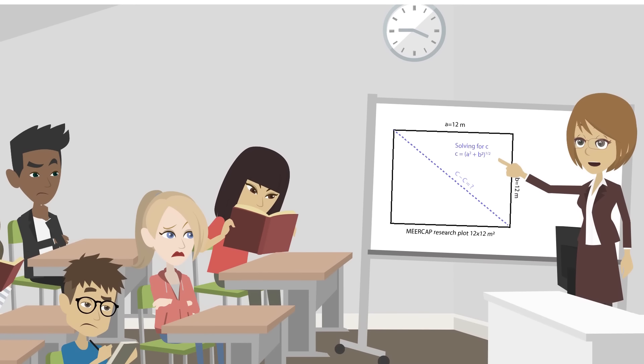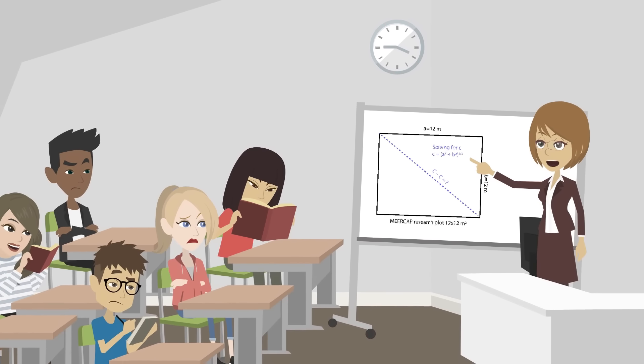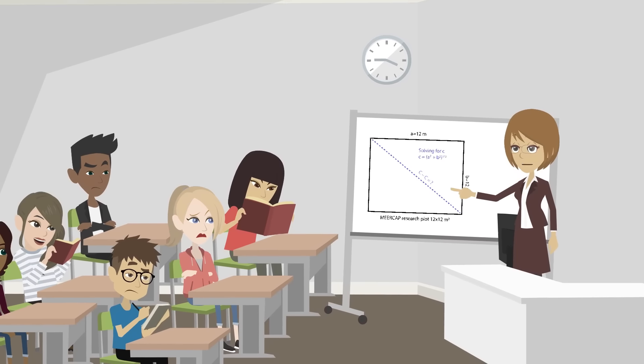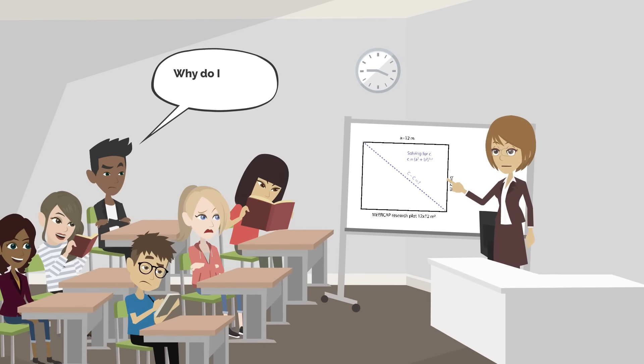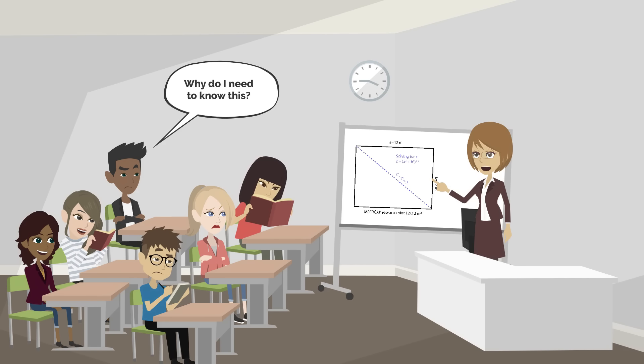Have you ever found yourself wondering, why would I need to know about the second law of thermodynamics? Or how is Pythagoras' theorem going to benefit me in the future? Traditional teaching methods often focus on the memorization and regurgitation of facts. As all high school students know, these methods can sometimes feel confusing, pointless and tedious.